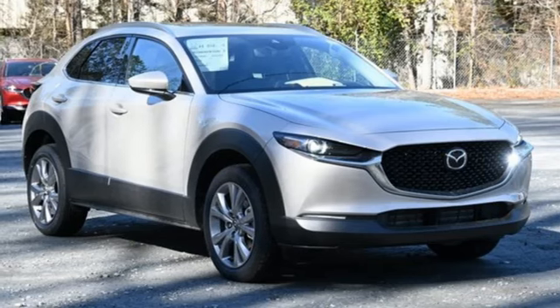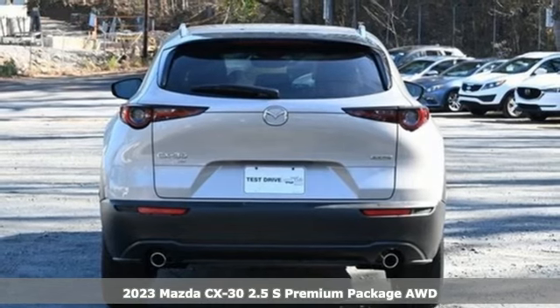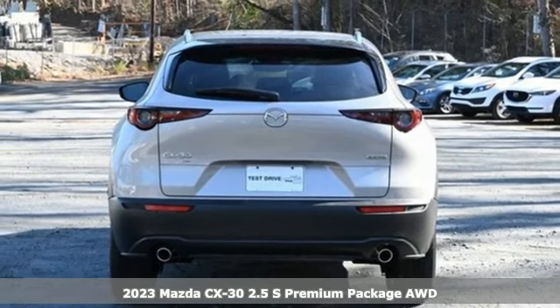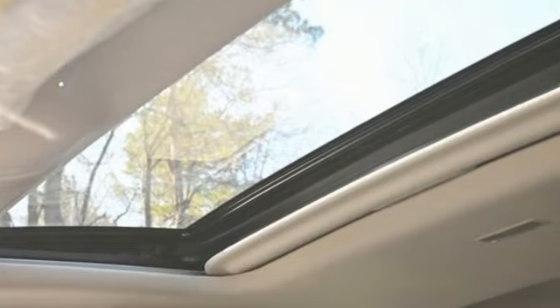Here's a new 2023 Mazda CX-30. Get a premium feel in a perfectly proportioned package with the CX-30. It comes nicely equipped with features you'll love.